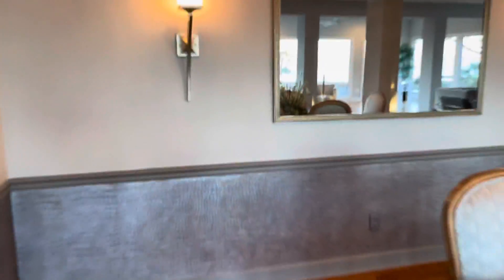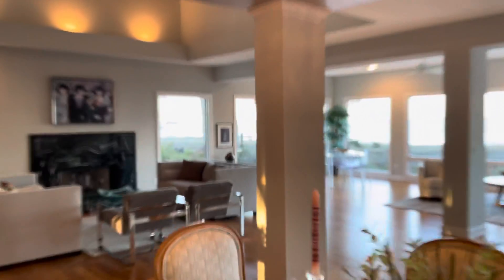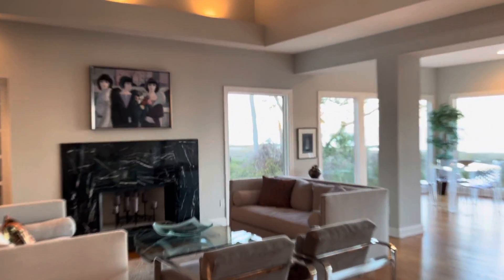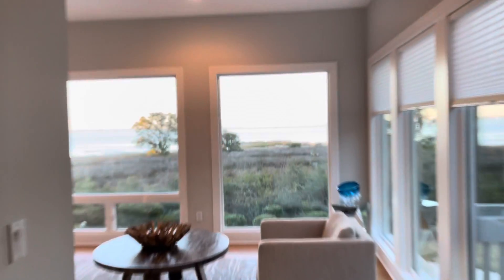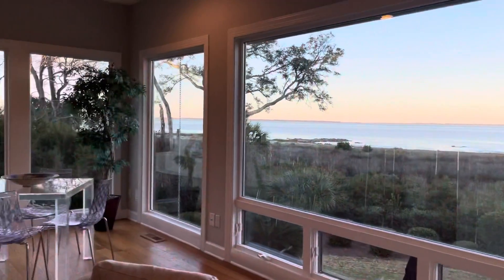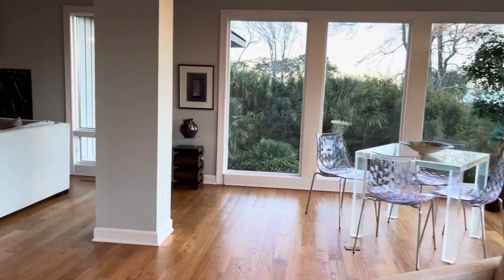We have the former dining room, heading out towards the living room — just tons and tons of space. Everything looks good.